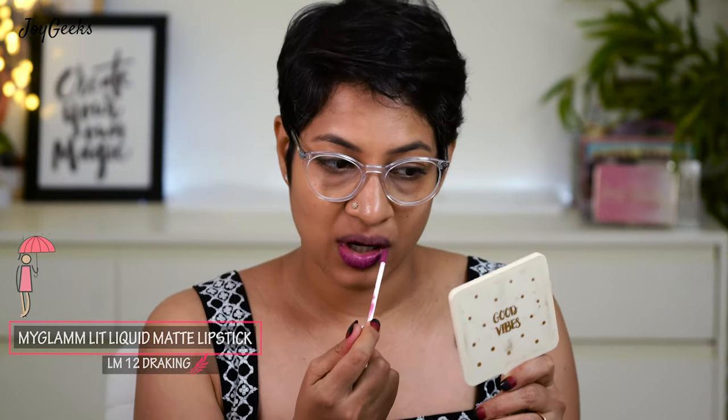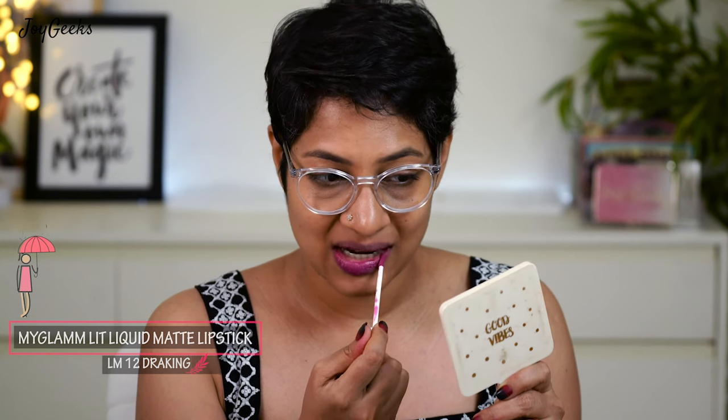I ordered two sets of four lipsticks and two shades were common between the two sets, so I'm showing all six and giving away the two duplicates.